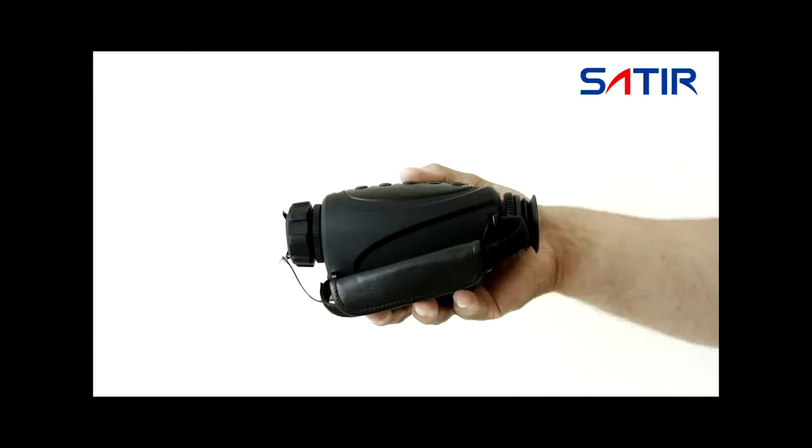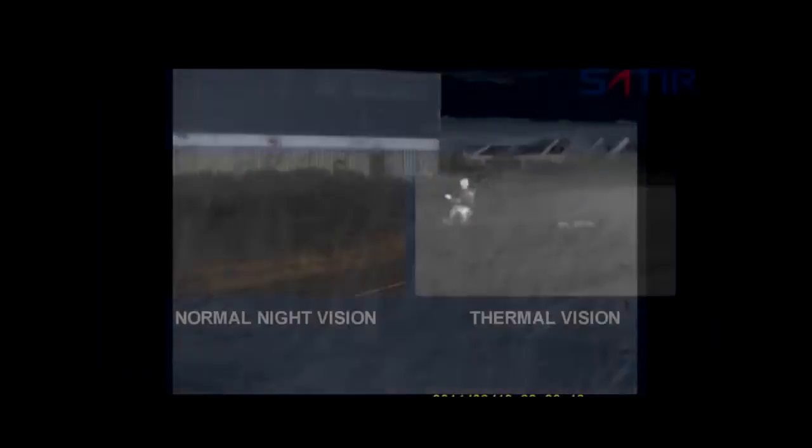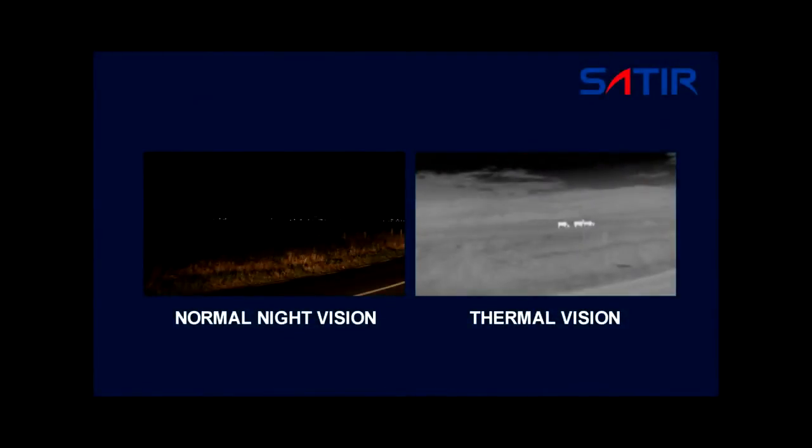The convenient UMTI thermal camera system is ideal for patrolling at night, for locating missing persons or livestock, for hunting or for general observation.